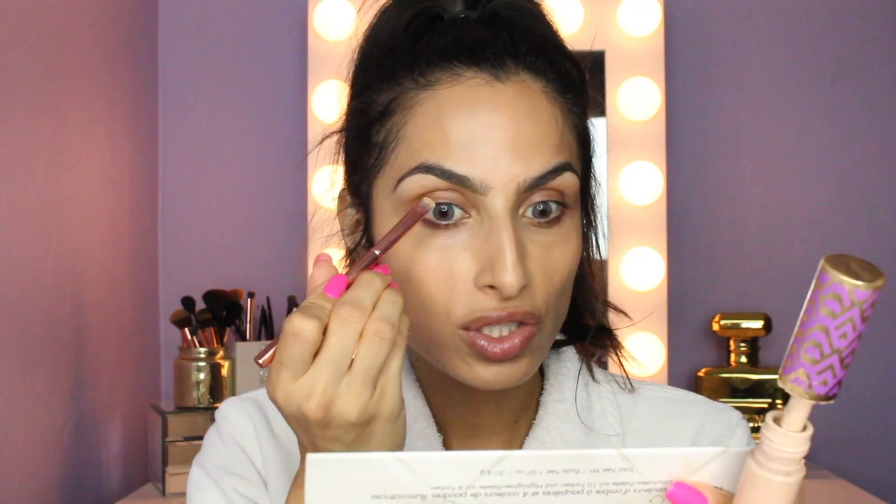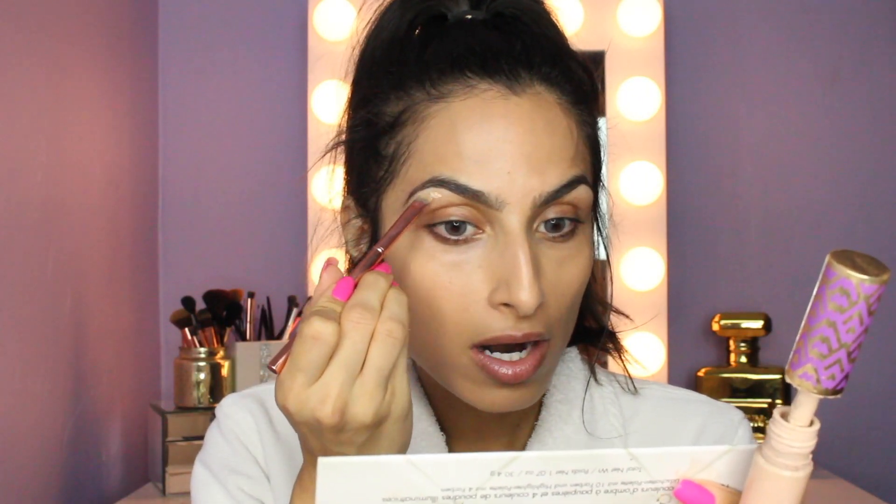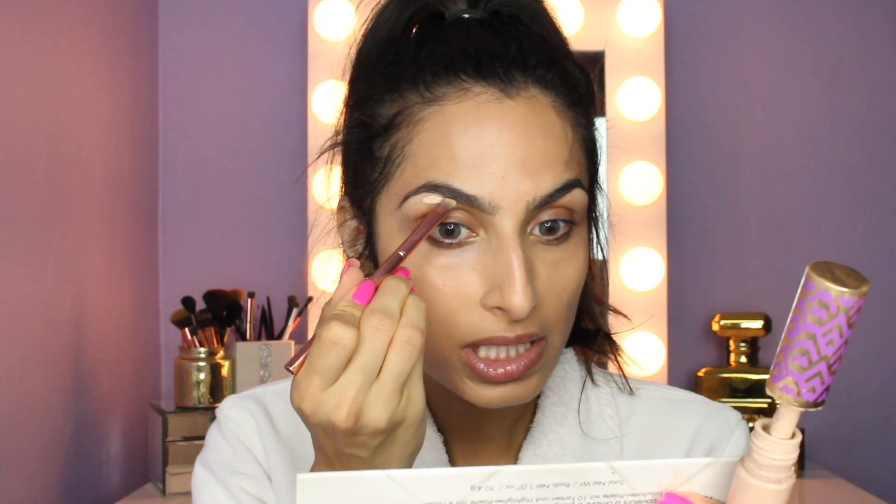I'm gonna carve out my brows and prime my eyelids at the same time. I'm using the Tarte Shape Tape in the color Light, because for this look I really want some sharp bada-bing eyebrows, so I want my carve-out to be super crispy. Can I just say that since carving out eyebrows has become a trend, I have saved so much money on threading.